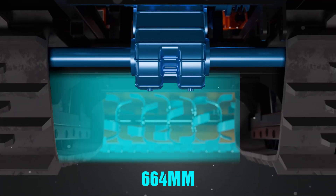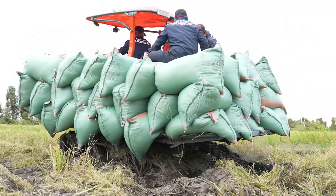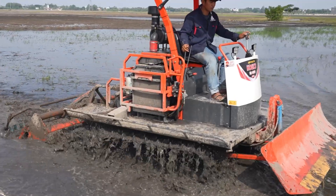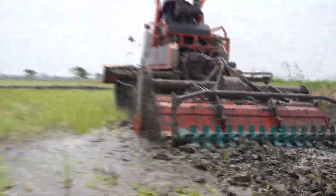With a 900 millimeter track-to-track width and 355 millimeters of ground clearance, it evenly distributes load, minimizes slippage, and enhances performance in deep soft fields. Agile movement, powerful transmission — total control over any type of farmland.